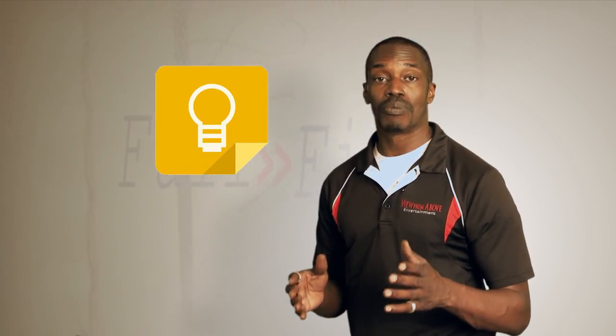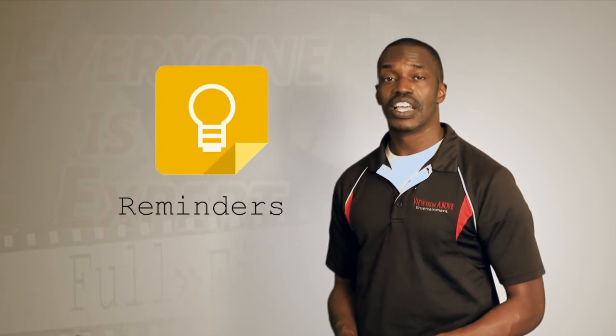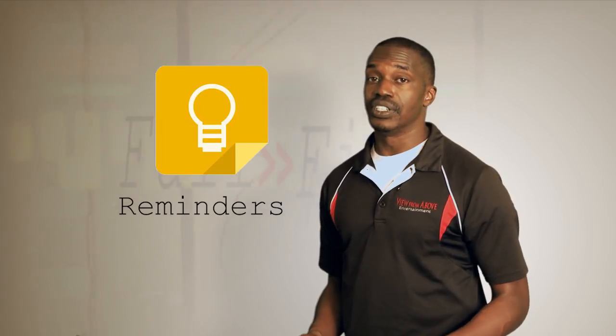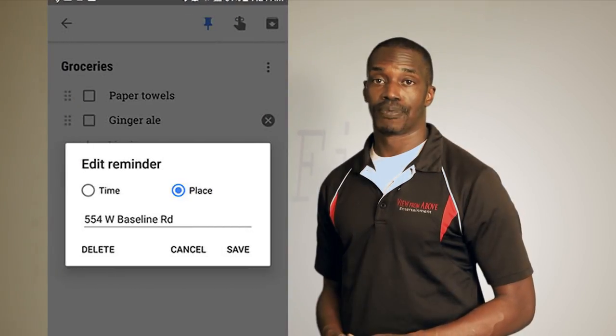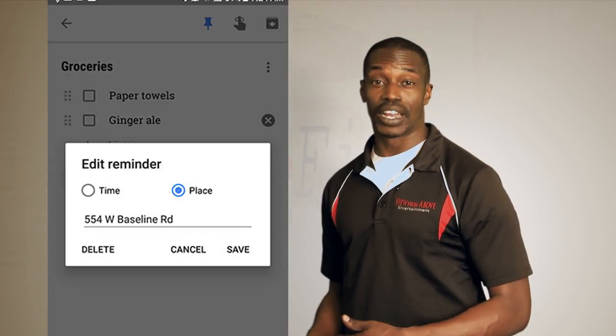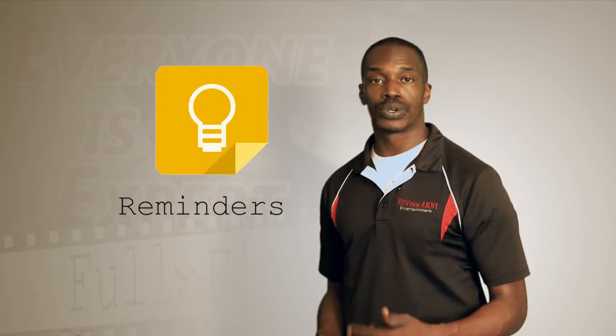Another nice feature in Keep are the reminders. In Evernote, and pretty much every productivity app you can find, you can set time-based reminders. Keep is the only app that I've seen that has location-based reminders. It's great to have a grocery list, but it doesn't do you much good if you don't think to look at it while you're at the store. The GPS location on your phone will trigger a Keep reminder. It's really nice to be reminded of things when you need to be.